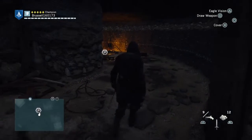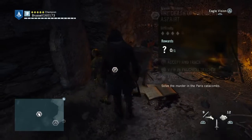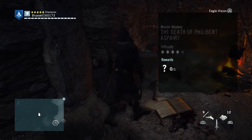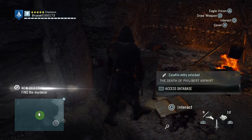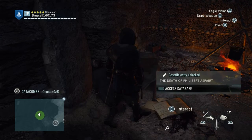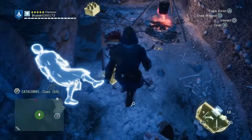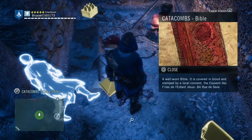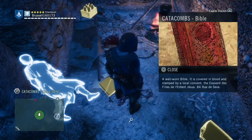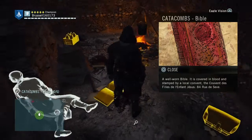And his body is here. So let's have a look at the clues. The first clue is a Bible laying on the floor by his feet. It's a worn Bible — it's got an address on it. The address is the address of the convent, which we shall go to later.